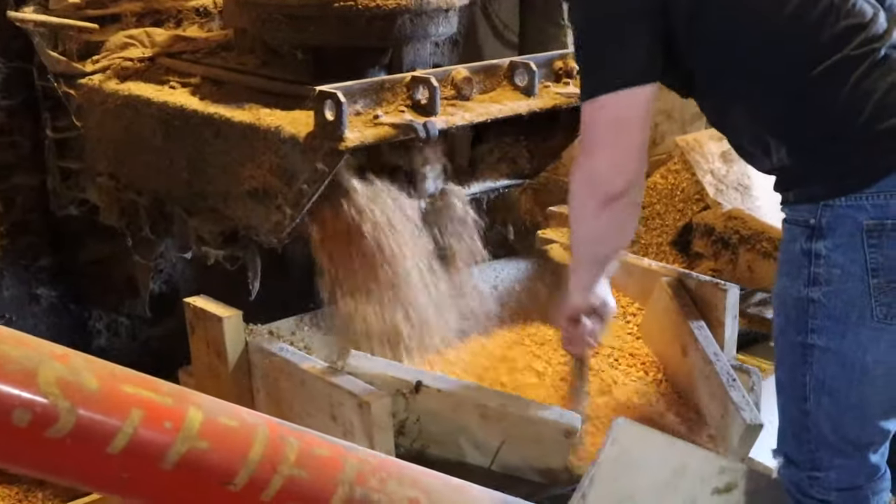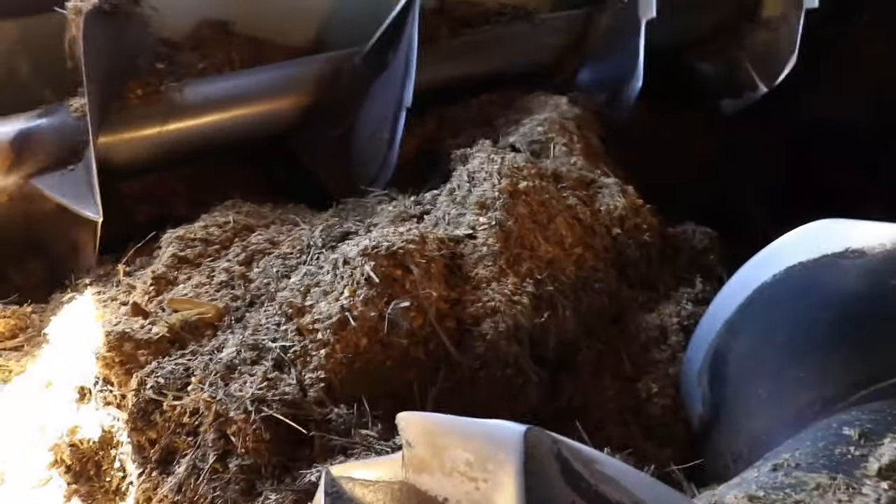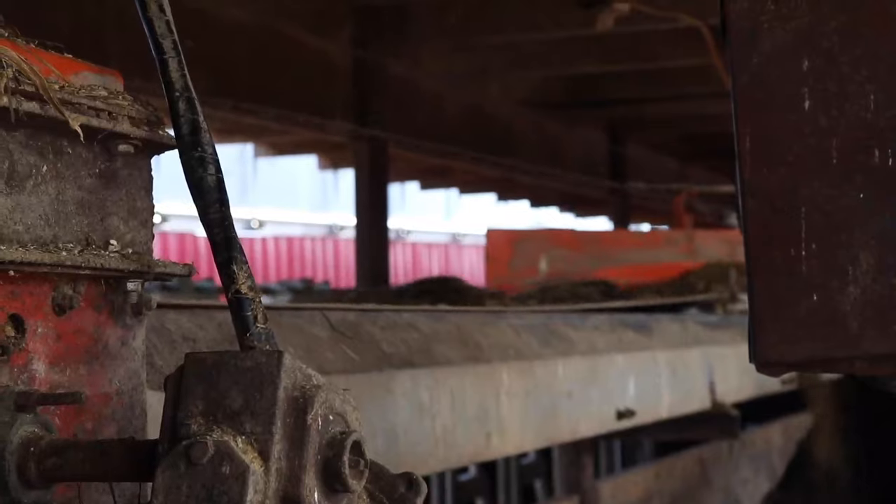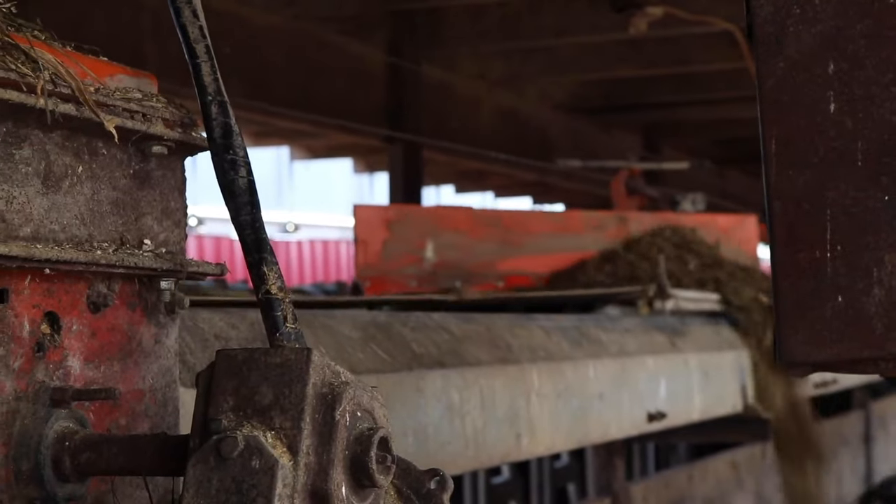After the cows are milked, they get to have a snack. These big silos hold the cow's food. They eat a mixture of corn, clover, and alfalfa. Once combined, the feed is spread out to all the waiting cows.